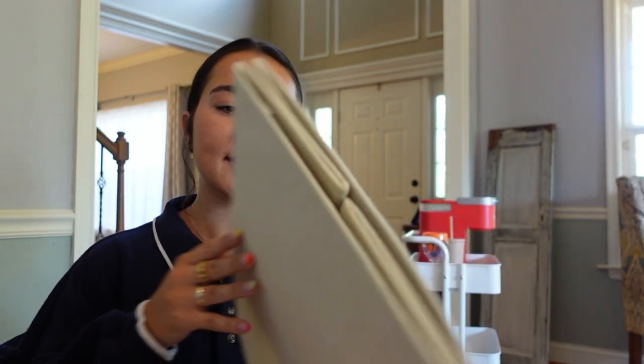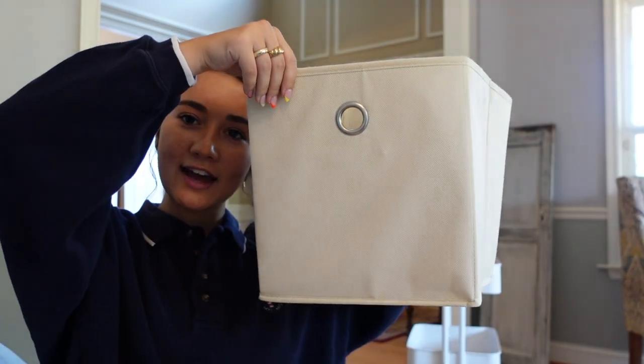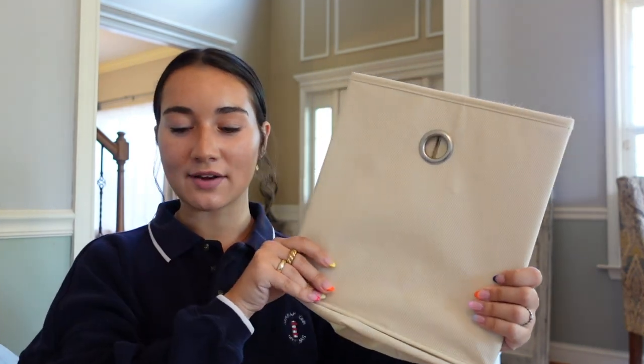I have these white cubicles that I love — I wasn't sure if they'd fit in my dorm but they fit great and I used them a lot. I'm bringing them to the house too. These bins go inside them — they fold out and have a little square on the bottom, and they're great for travel since you can fold them up. I have another orange one too. I think I'm going to put a lot of my books in the white cubicle this year, which I'm really excited about.